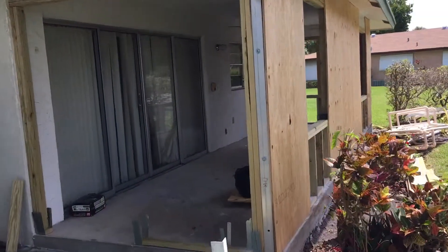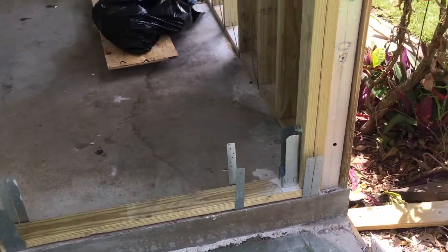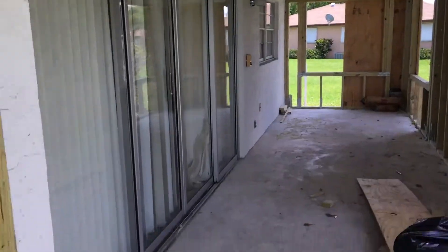Take a look inside. You can see they're framing it in off of the bottom. Looks like we're gonna have two windows, three windows, maybe four.